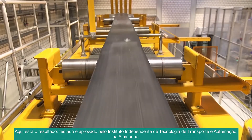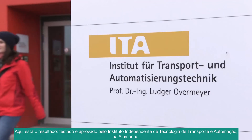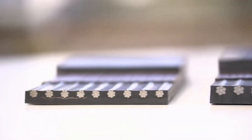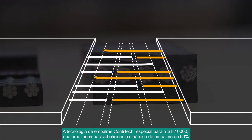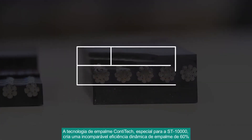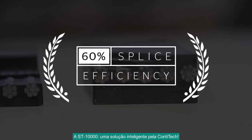Here's the result, tested and approved by the Independent Institute of Transport and Automation Technology in Hanover, Germany. CONTITECH's special splicing technology for the ST-10,000 creates an unmatched dynamic splice efficiency of 60%. The ST-10,000 – a smart solution by CONTITECH.